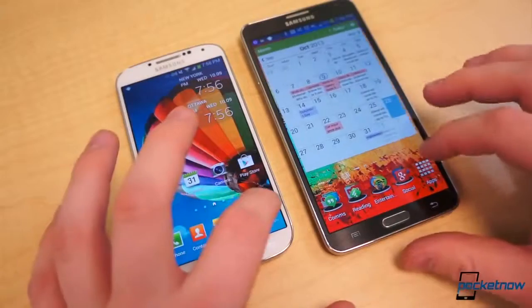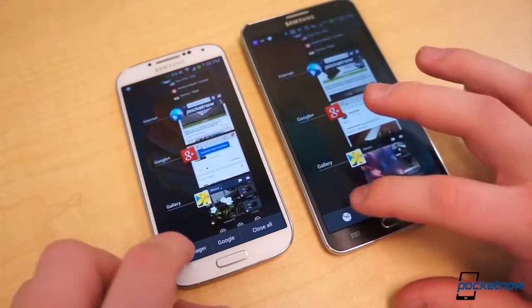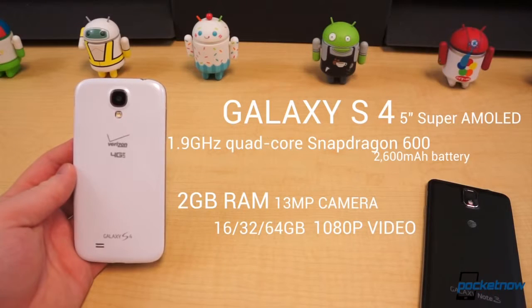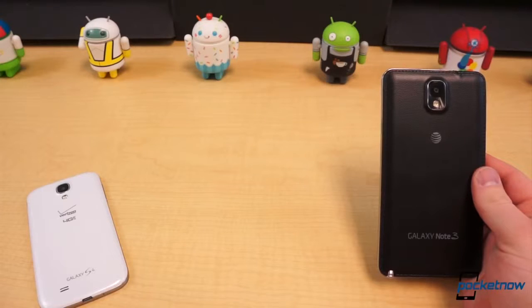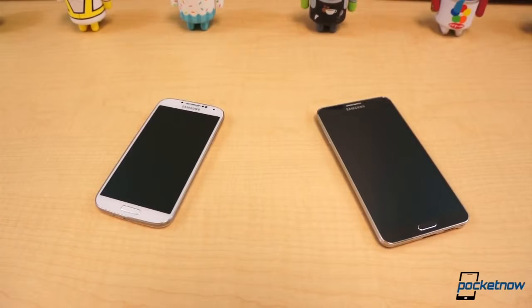Under their respective hoods, these two close relatives have even less in common. The Galaxy S4 equips a rather respectable mix of specifications: a 5-inch 1080p Super AMOLED display, 1.9GHz quad-core Snapdragon 600 CPU, Adreno 320 GPU, 16 to 64GB of fixed storage, 2GB of RAM, a 13MP primary camera, and a 2600mAh battery. On the other hand, the Note 3 effectively comes with the best of everything: a 5.7-inch 1080p Super AMOLED display, 2.3GHz quad-core Snapdragon 800 CPU, Adreno 330 GPU, 16 to 64GB of fixed storage, 3GB of RAM, a 13MP camera capable of 4K video capture, and a giant 3200mAh battery.